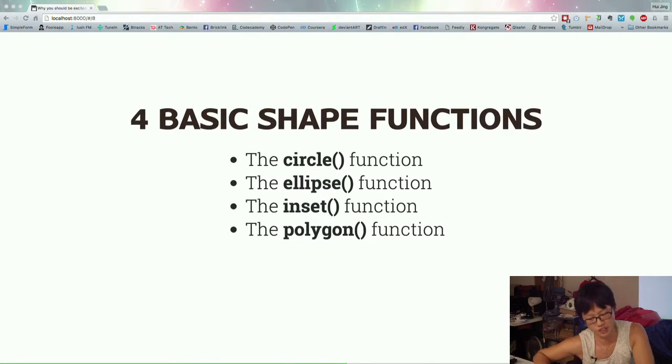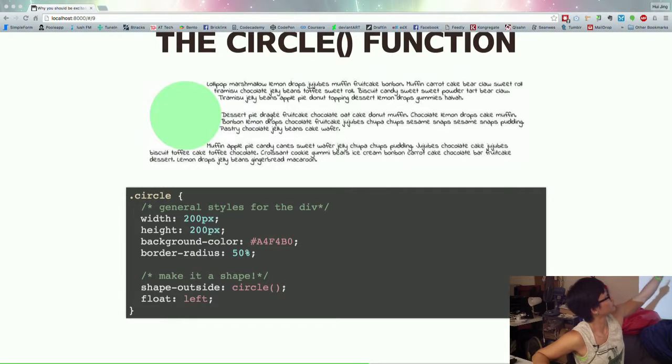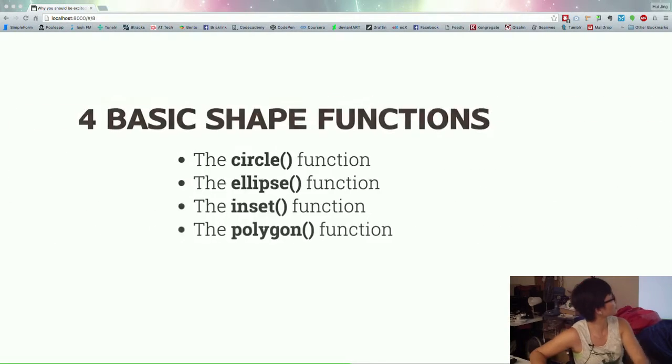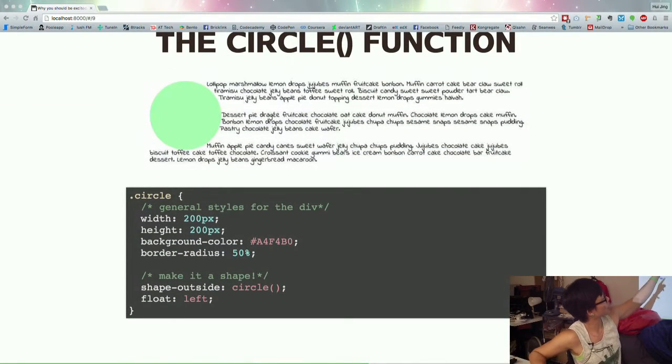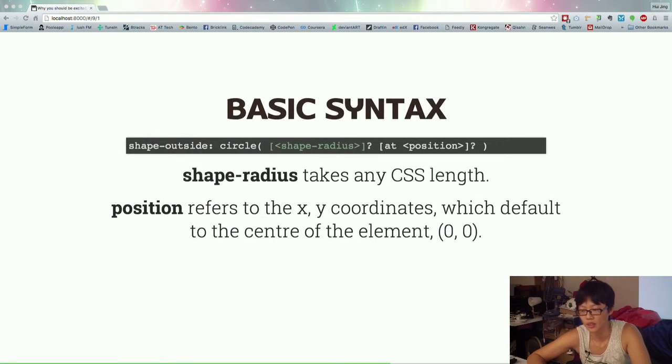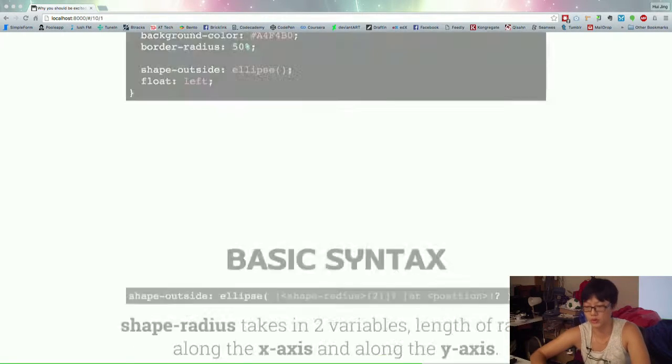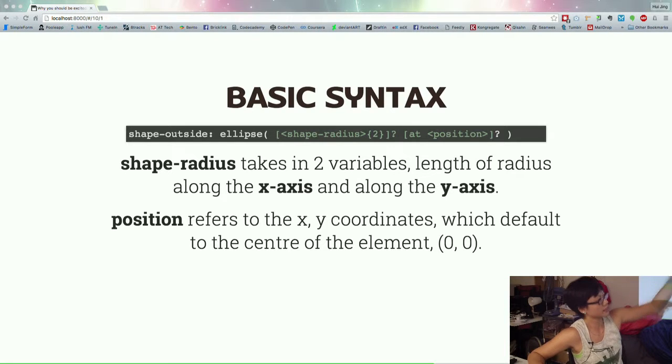There are four basic shape functions, which is actually very similar to the clip-path property. We have the circle function, ellipse, inset, and polygon. Circle and ellipse are very close to each other. The circle function lets you make your text wrap around in a circle. The syntax is shape-outside: circle() — and as long as you float it, it works. It takes two arguments: the shape radius and the position. By default it's the center of the circle, but you can change the origin point to anywhere. The ellipse function is basically just a squashed circle — it takes two arguments so you can define along the x and y-axis.